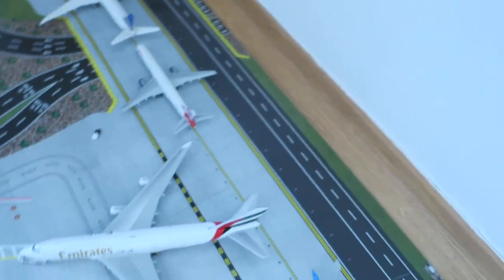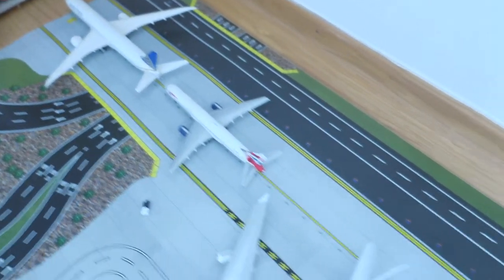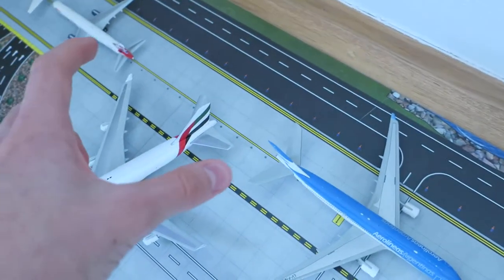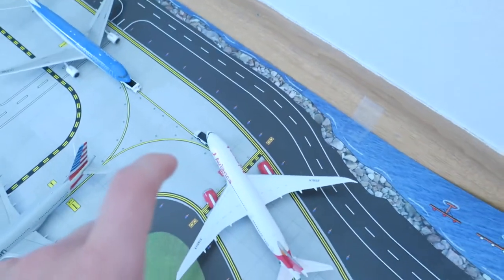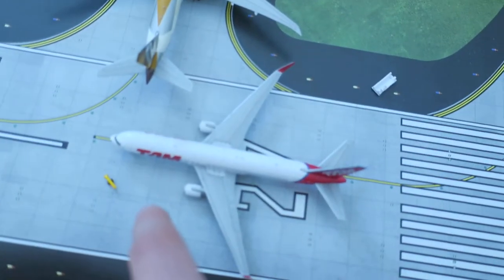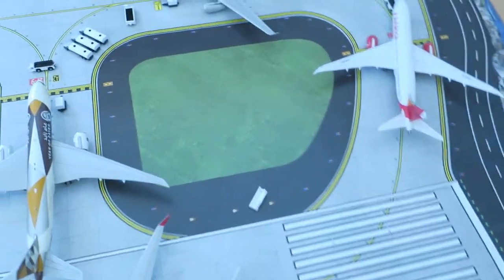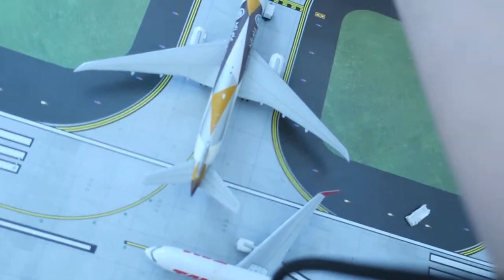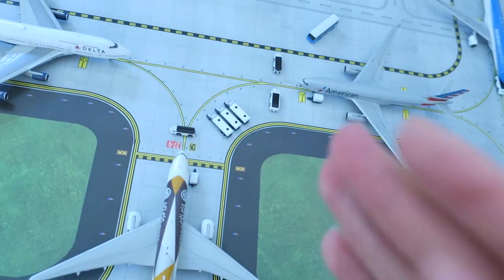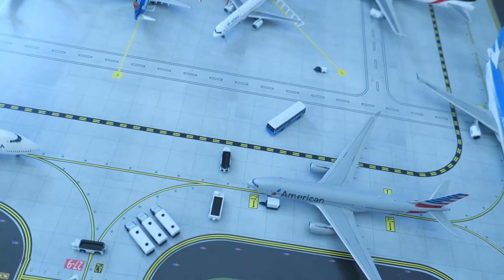Right now they're moving everything backwards as the Emirates is getting into the gate. Those aircraft are not going to move anymore, but this one they're going to push back around here. Avianca will have space to come in here. Tom will be prepared and will come over somewhere here. This one will probably move forward and stand over there slightly. That's the final plan for the airshow for the later days.